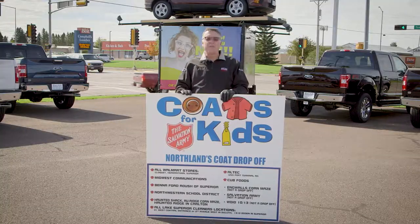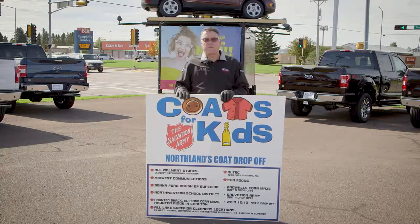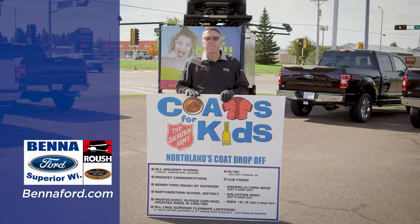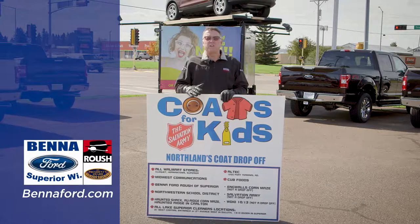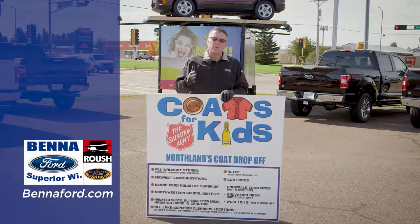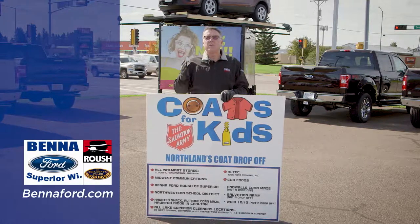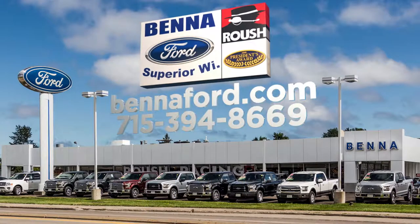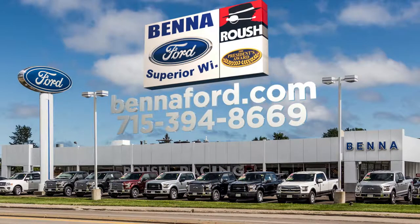I'm so excited about October — Coats for Kids is going on through the whole month. Go to Benna Ford dot com to get all our drop-off sites. Last year we did 1,500 coats; this year we'd like to do 1,600. So far in 16 years, 22,721 coats. Come on down to the dealership. Our October special is no payments for qualified buyers until January of next year — zero down on tax, title, license, and service fee already in payment. Come get the deal of a lifetime.